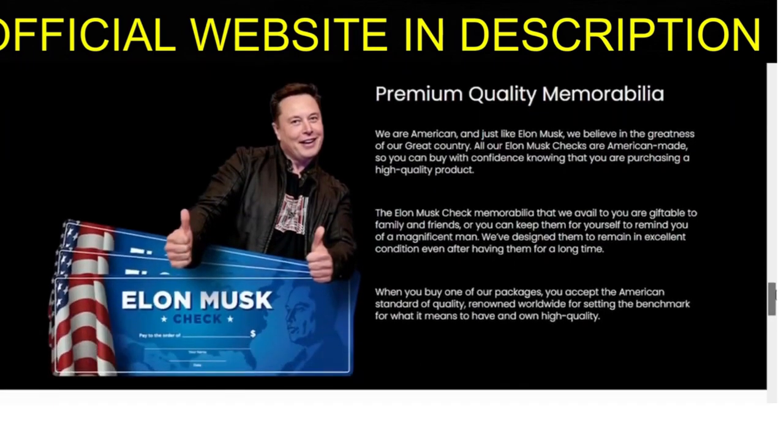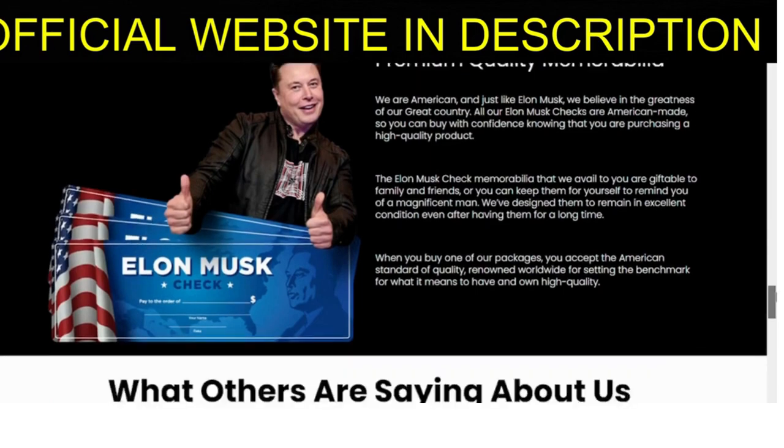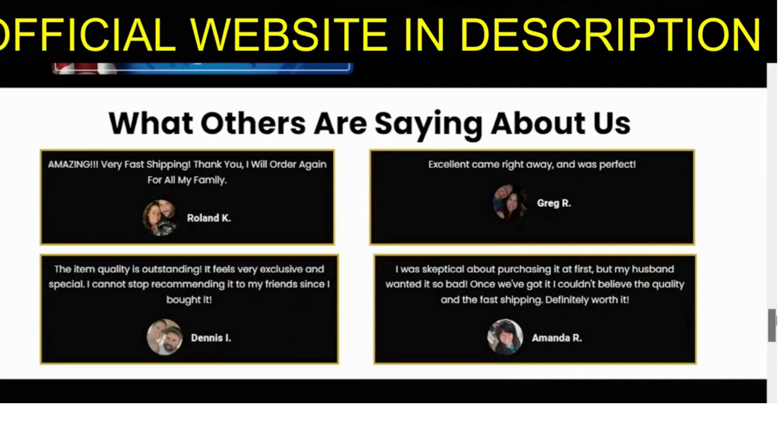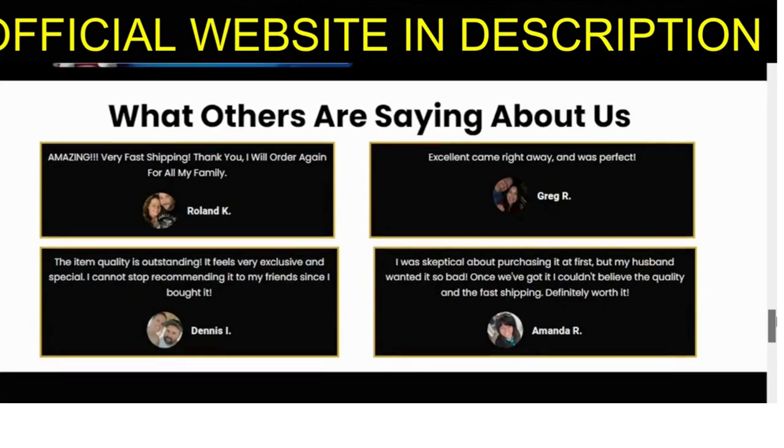Thank you for watching our video on Elon Musk Check. We hope we've helped you make an informed decision on whether or not to purchase the product. Remember, the key to avoiding scams is to only buy from the official website. Don't miss out on this rare and commemorative edition — head to the official website now and secure your own Elon Musk Check. Thanks for watching and stay safe.